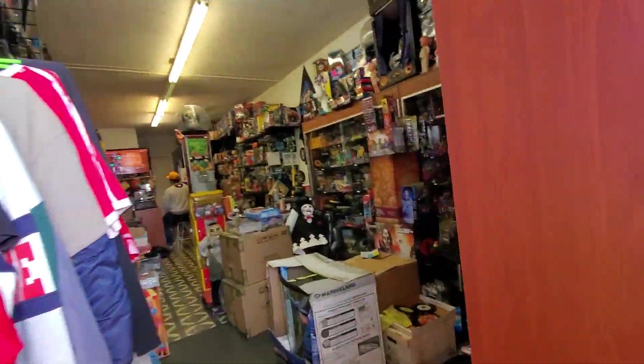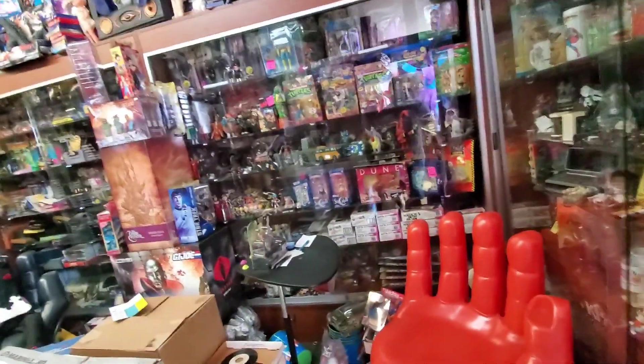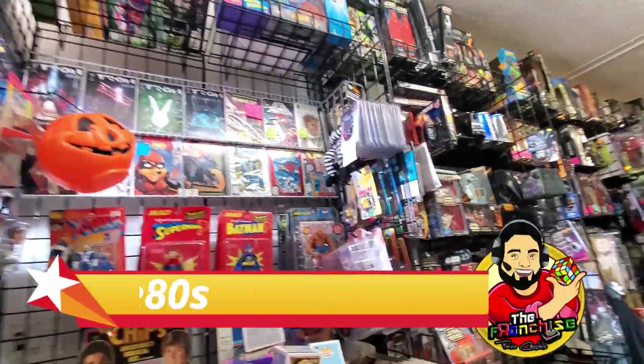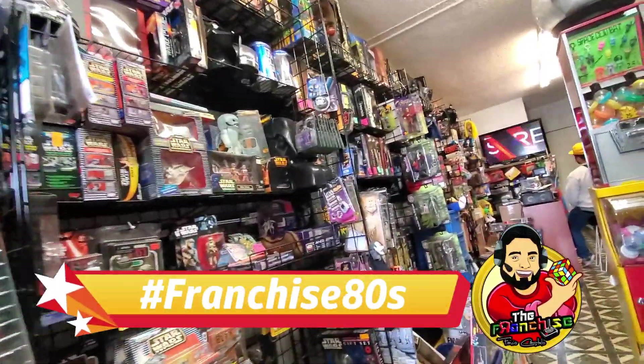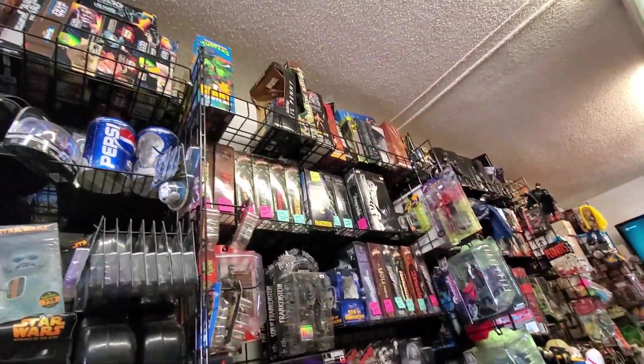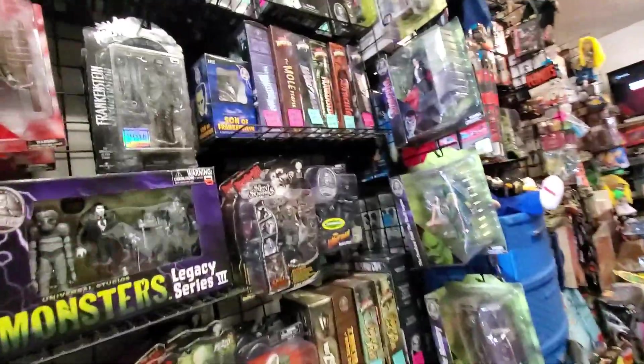Today I wanted to show you this cool little video of a really cool toy collectible store I found in the studio of Whittier called The Good Guys. It's about the scene at the end. It caught my eye because it has a big picture of a Gizmo in the front of the window, so it's something cool for me.